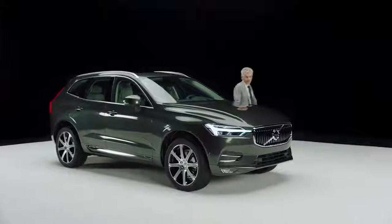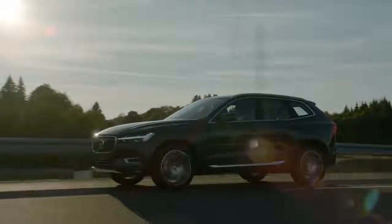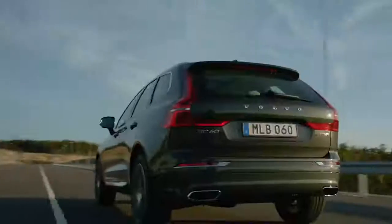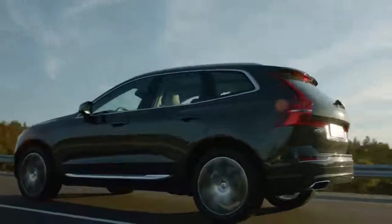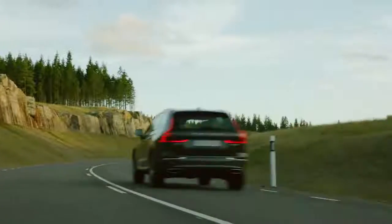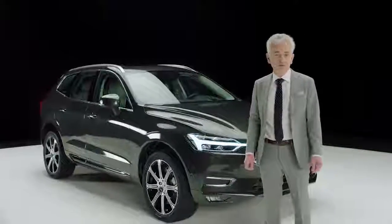With this new XC60 we introduce the second generation of Volvo's best-selling model. It's sold in huge volumes all over the world and it's the biggest selling premium SUV in the EU in its segment. With its outstanding engineering, performance, design and safety it represents everything that Volvo stands for.